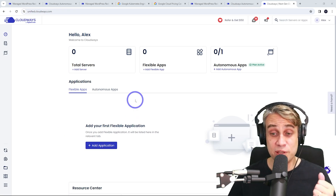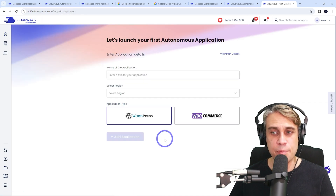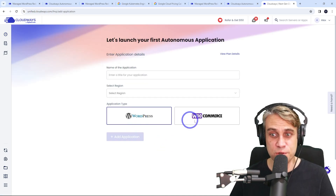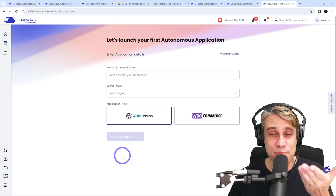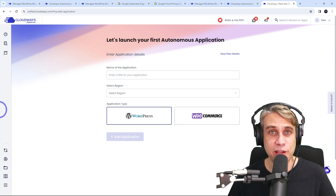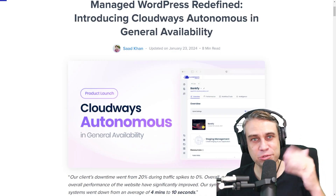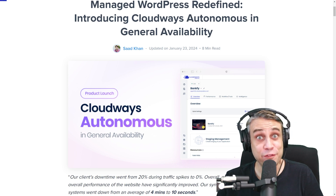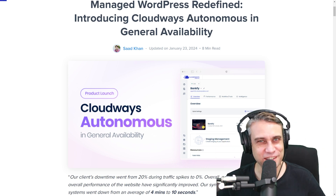Setting this up is extremely easy. You just go into your dashboard, go to your autonomous apps, add an application, fill in your details, choose WordPress or WooCommerce, and away you go. You can get this done in under five minutes and it's completely user friendly. If you're interested in trying out Cloudways Autonomous, follow the link in the description to get started. Let me know if you've got any questions or comments below, and thanks for watching — I'll see you next time.